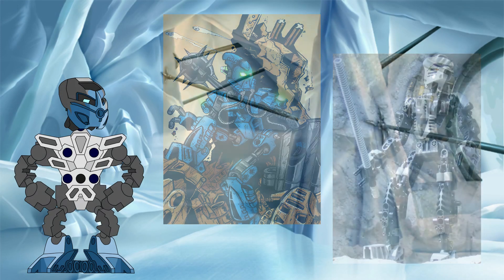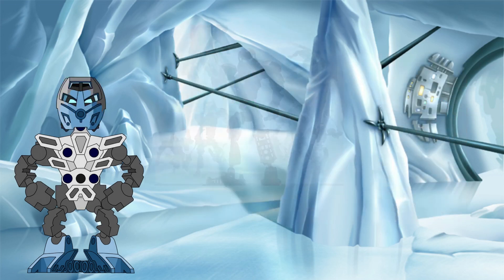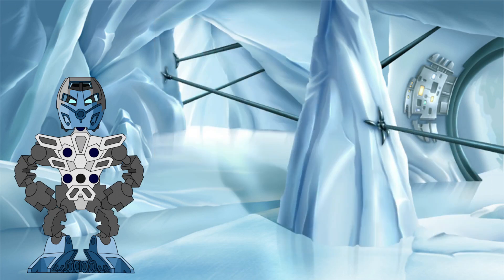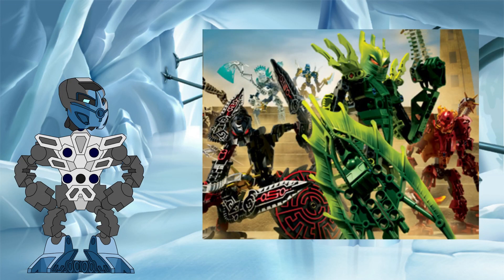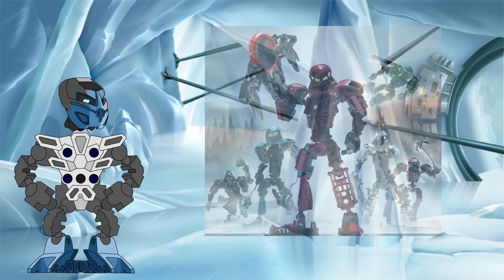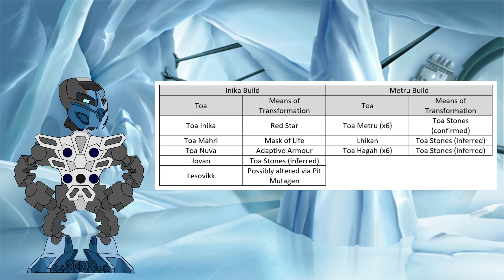One-off designs such as Helrix and Krakua were discarded, as was the Toa Metru design, as the story suggests it was unique to that team, leaving the Metru and Inika builds left to choose from. A popular fan theory suggests that because the Inika design was used for the Glatorian sets, and because the great beings based the Toa off of the Glatorian in story, the Inika design was the standard early in Matoran universe history, with the Metru design becoming more prominent later. The Metru type was ultimately chosen because it has the most examples of Toa transformed into that body type by normal methods.